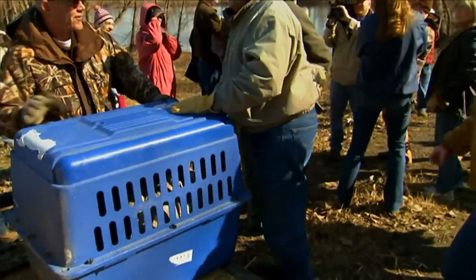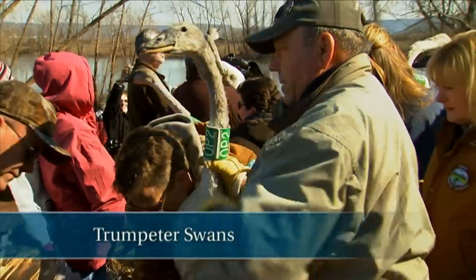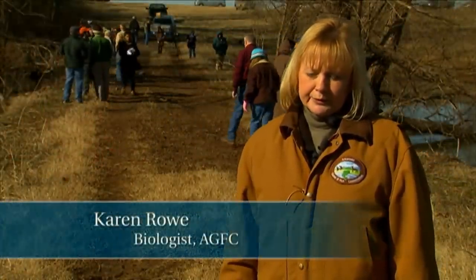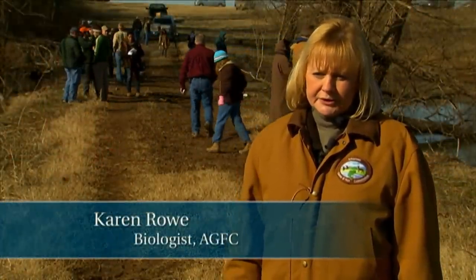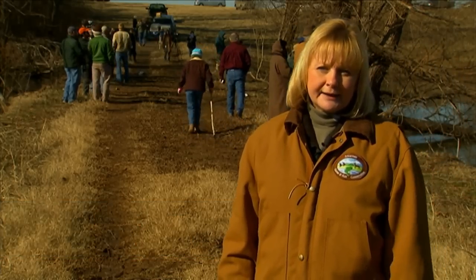Today was an experiment to take nine-month-old trumpeter swan cygnets, bringing them south in the hopes that they will stay and imprint on this wintering site in the late winter, return back north to Iowa to their natal — or their birth territories — remain there through the summer months, and then return back here in the fall to winter again.